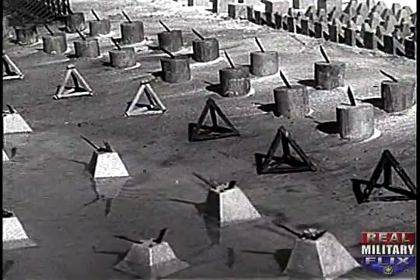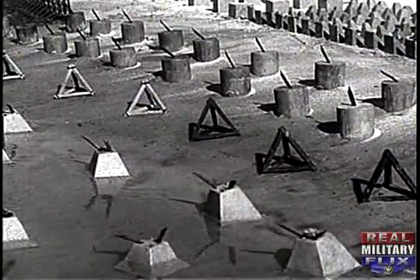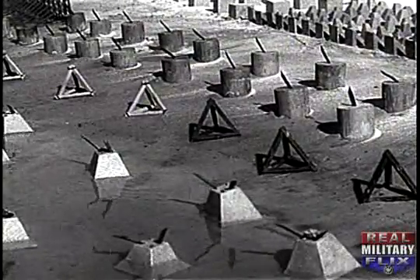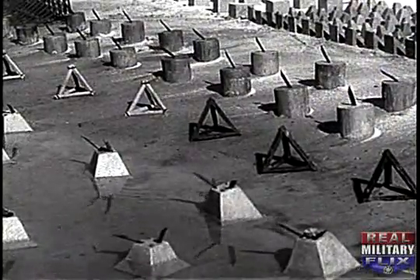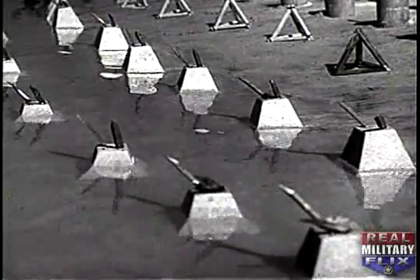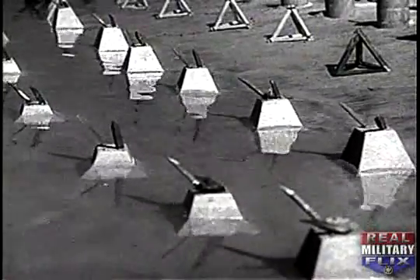Pyramids, seen in the foreground of the models, can be constructed of concrete, steel, or wood, and can be effectively used as both underwater and beach obstacles. They are most useful when beach bottoms are hard, steep, or rocky.